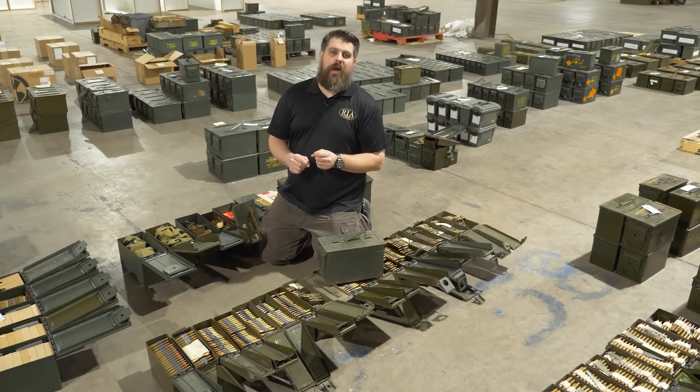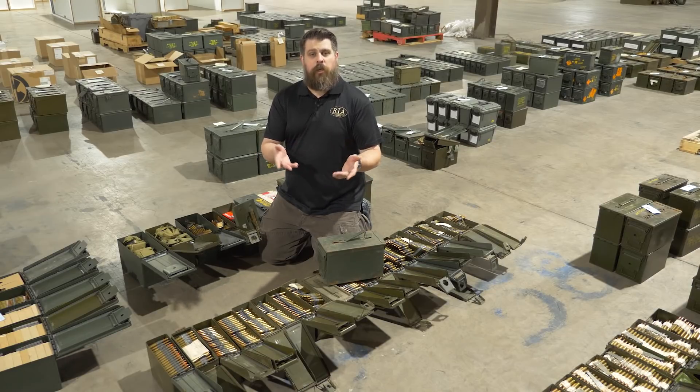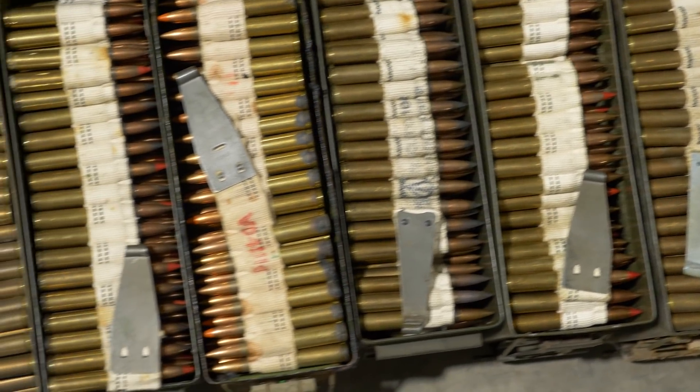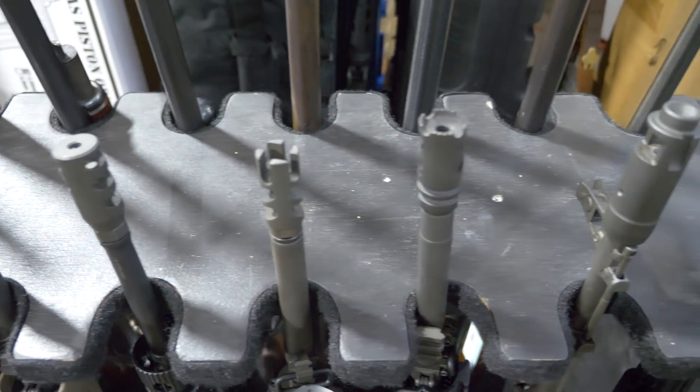The one coming up April 9th is gonna be another typical online auction that you see from us, but in the spirit of having them more frequently, it's gonna be a much smaller sale. We'll have over 200 lots, half of which is going to be ammunition and the other half is gonna be modern firearms and a lot of military firearms.